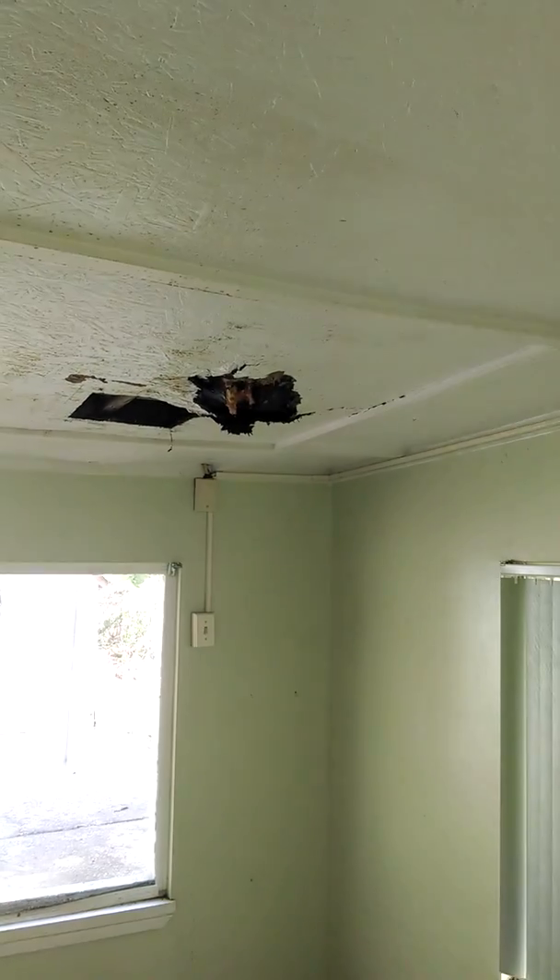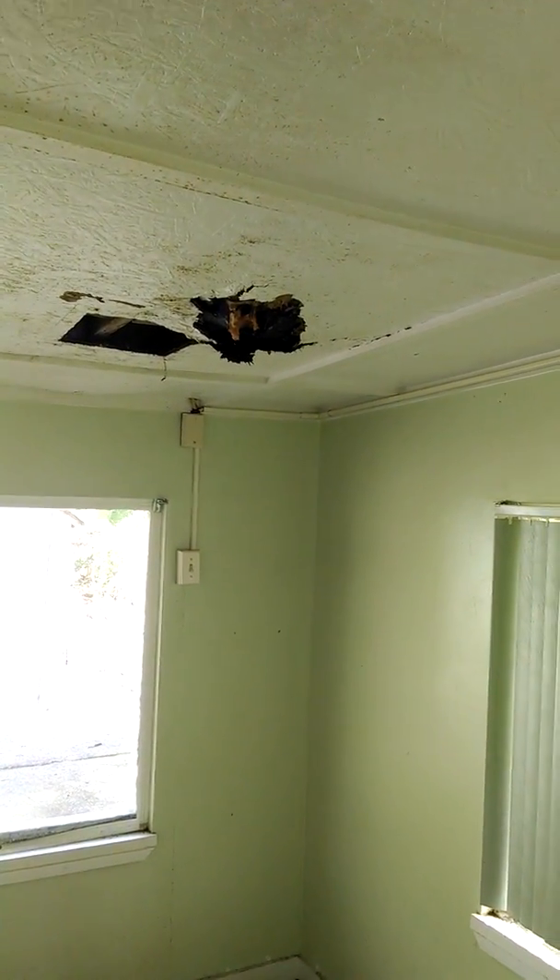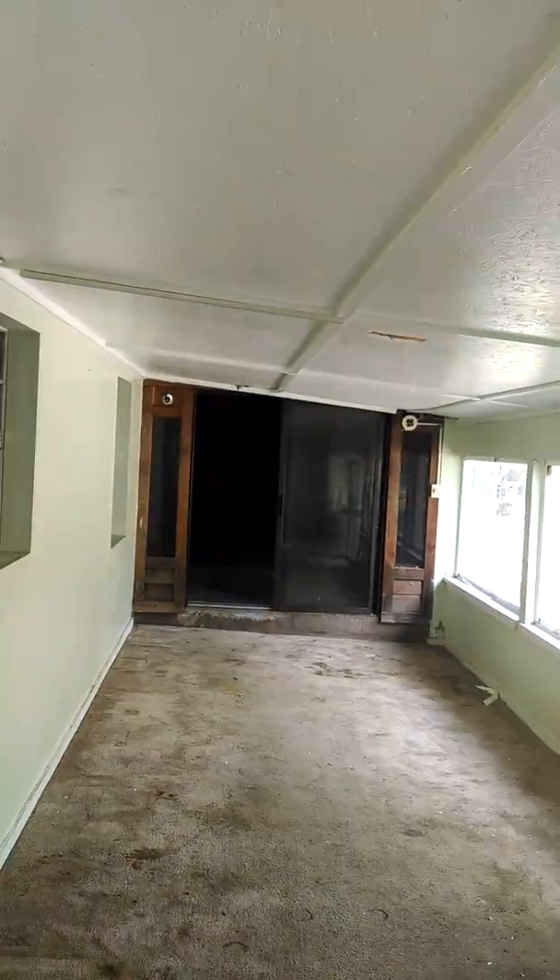This is the back patio. It's enclosed. There's a little damage on the roof — this is the only part of the roof I see that's damaged. There's one spot on this end, and then one closer to the other end down there.